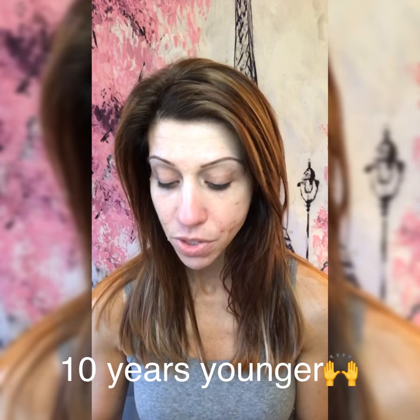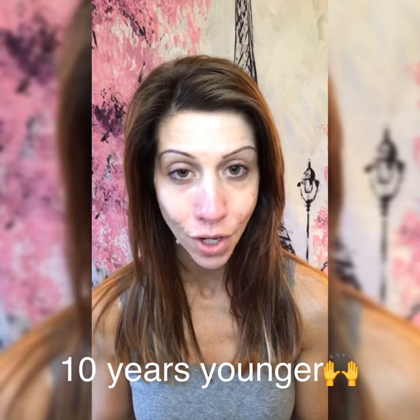Hi guys! Welcome to my 10 years younger video. I know that you guys love lives, you love videos, you love my speed-up videos, and you love pictures — you love variety. So this one's for you.